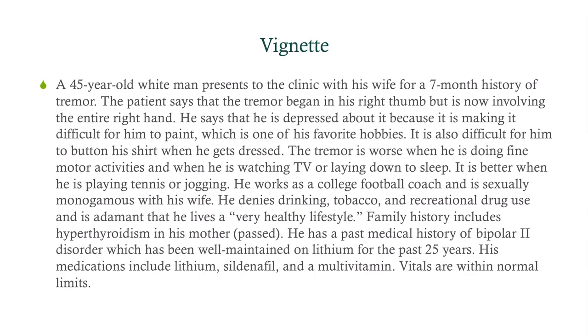We've got a pretty long vignette here. We've got a 45-year-old white male coming into the clinic with his wife for a 7-month history of tremor. The patient says that it began in his right thumb, but it's now involving the entire right hand. He says that he's depressed about it because it's making it difficult for him to paint, which is one of his favorite hobbies. It's also difficult for him to button his shirt when he gets dressed. The tremor is worse when he is doing fine motor activities, and when he's watching TV or laying down to sleep it's better. It's better when he's playing tennis or jogging. He works as a college football coach and is sexually monogamous with his wife. He denies drinking, tobacco, and recreational drug use, and is adamant that he lives a very healthy lifestyle.